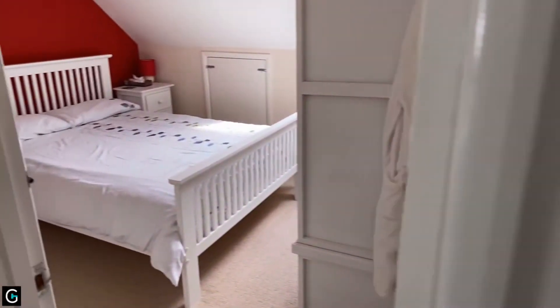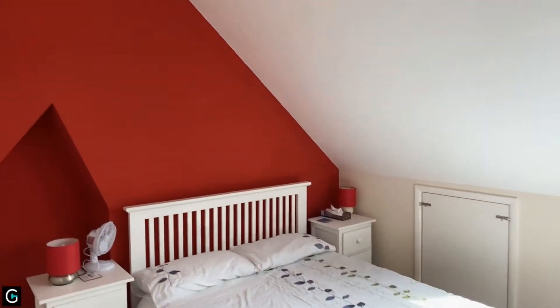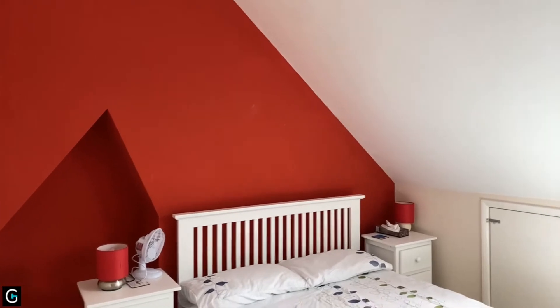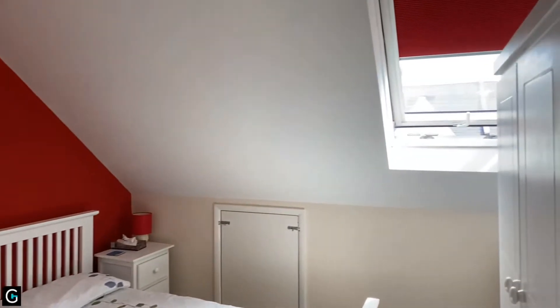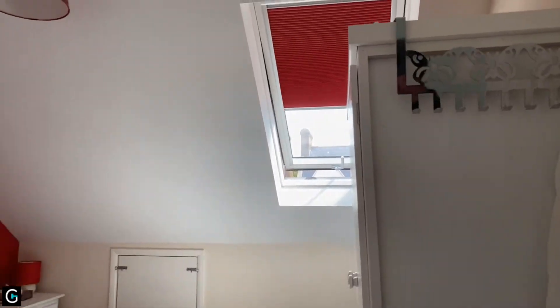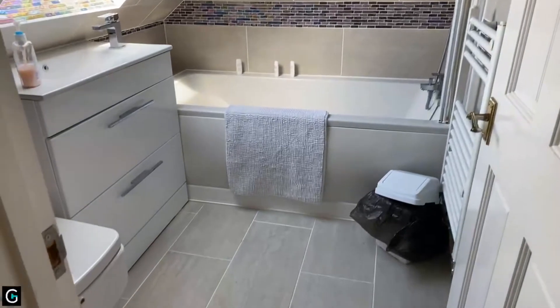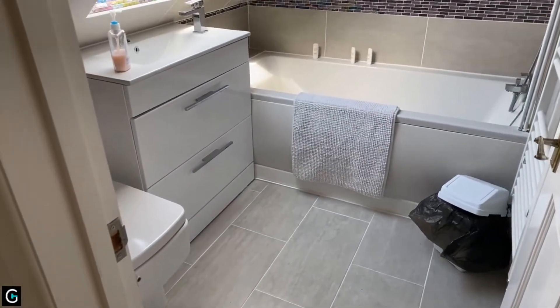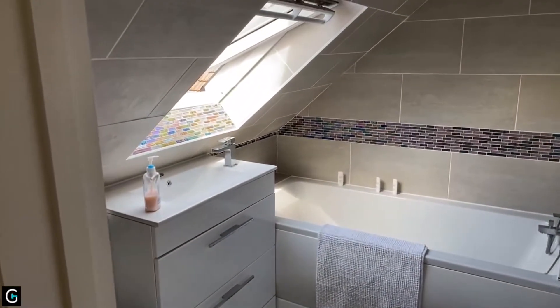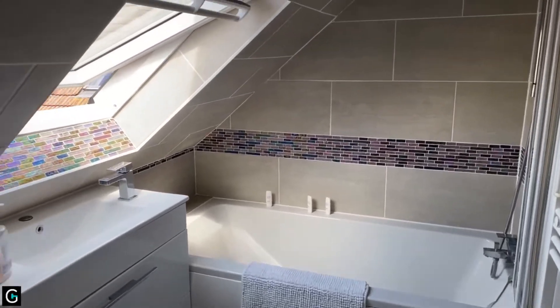And then we've got another double bedroom measuring 10'5 by 9'4, again with a nice big Velux window. And then finally we have another beautifully appointed bathroom suite — nicely tiled, very modern fixtures and fittings, and another Velux window to the rear.